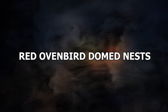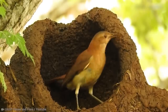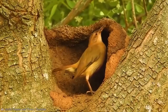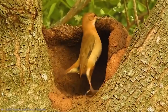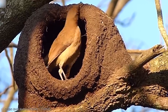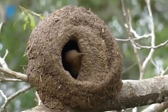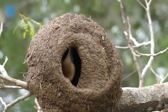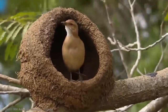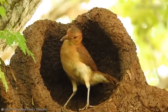Number 5: Red Ovenbird Domed Nests. The rufous hornero, or red oven bird, is a precious little bird native to eastern South America. It is the national bird of both Argentina and Uruguay. They build incredible nests that look a lot like an old-school wood-fire baker's oven. It is such a laborious task that it can take two to three months from start to finish. They build their characteristic dome-shaped nest out of clay, setting a layer, then waiting until it's dry, and then continuing layer by layer, little by little.